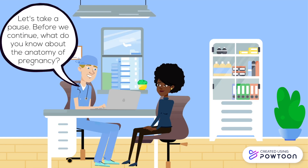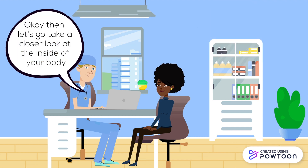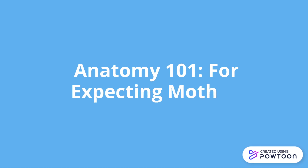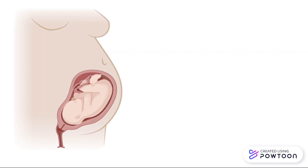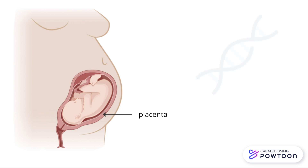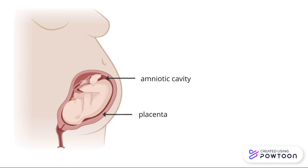Before we continue, what do you know about the anatomy of pregnancy? Not too much, but I do know that my baby is tucked inside my uterus. I am always happy to learn more. Okay then, let's take a closer look at the inside of your body. The baby is inside an organ in your uterus that develops during pregnancy called the placenta. It helps provide food and nourishment to the baby and they share the same DNA. Your baby sits inside a space called the amniotic cavity and is cushioned by the amniotic fluid, which is a clear yellow liquid inside the sac.